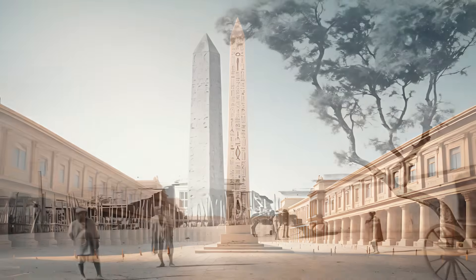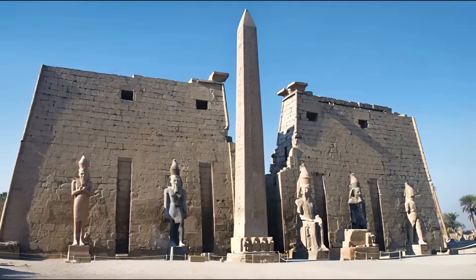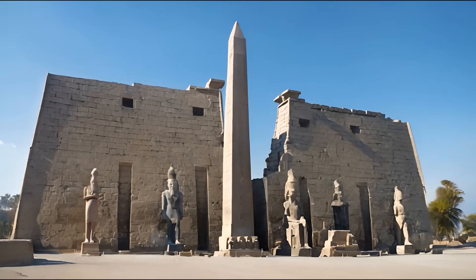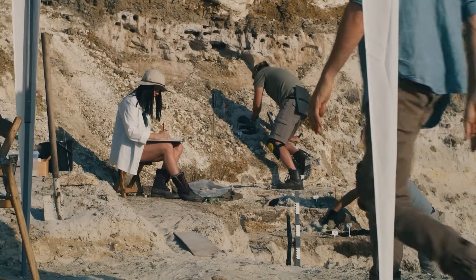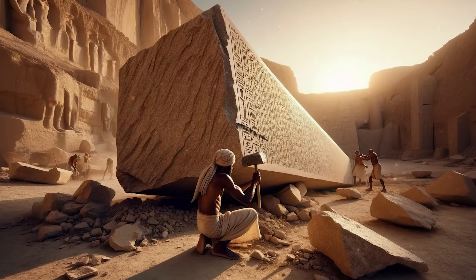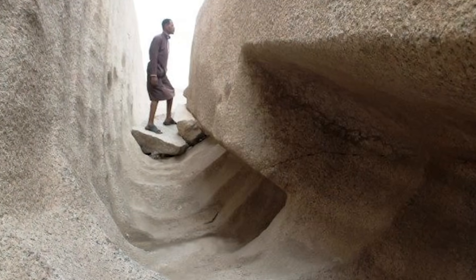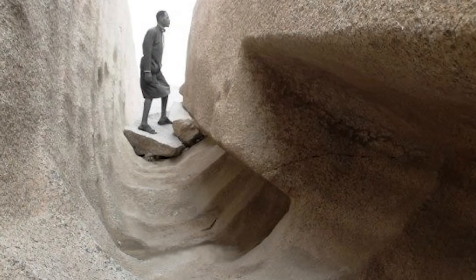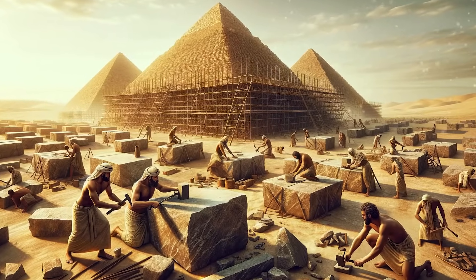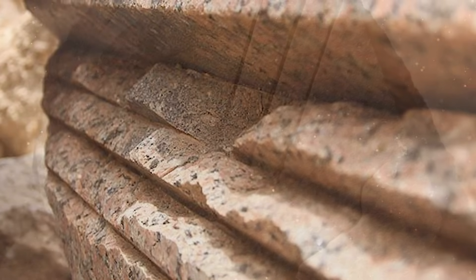The unfinished obelisk is nearly one-third larger than any ancient Egyptian obelisk ever erected. If finished, it would have measured around 41.75 meters or 137 feet. Based on archaeological findings, the obelisk's creators began to carve it directly out of the bedrock, but cracks appeared in the granite and the project was abandoned. The bottom side of the obelisk is still attached to the bedrock. The unfinished obelisk offers unusual insights into ancient Egyptian cutting techniques, with marks from the workers' tools still clearly visible, as well as colored markings left behind from where they were working.